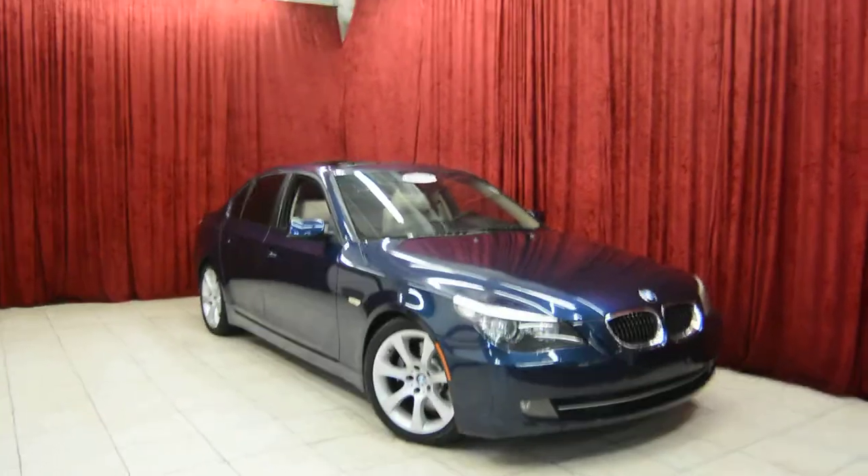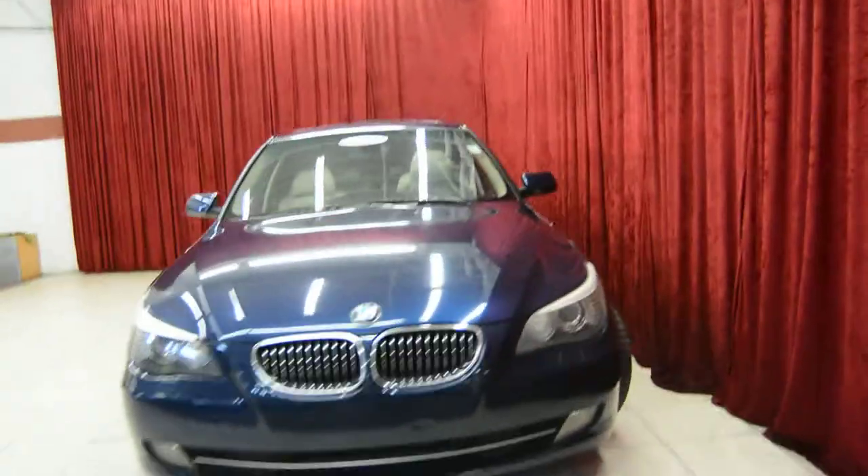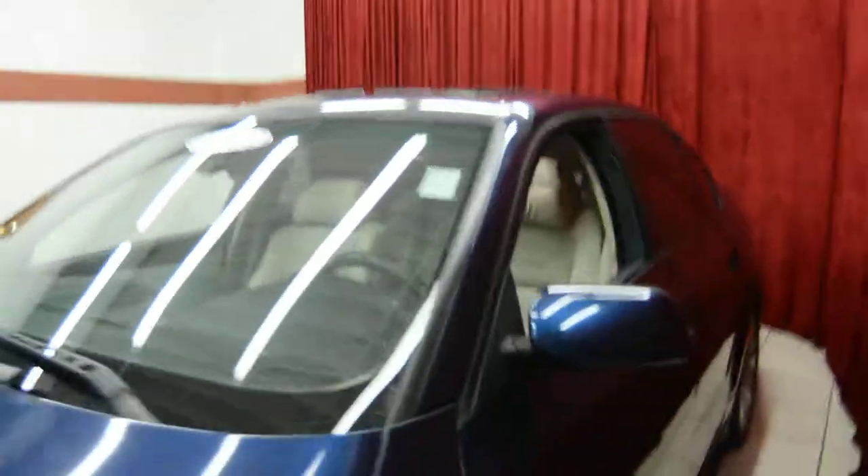Hello and welcome to Spanos Motors. Today we take a look at the 2008 BMW 535i. This vehicle comes equipped with many premium features, so let's take a look at it today.